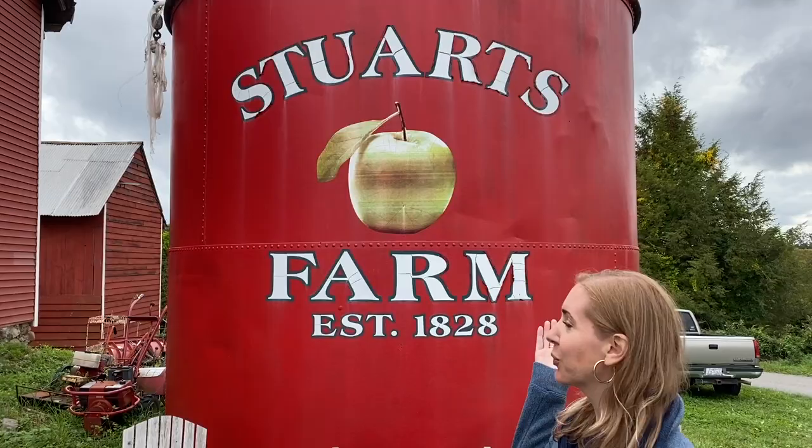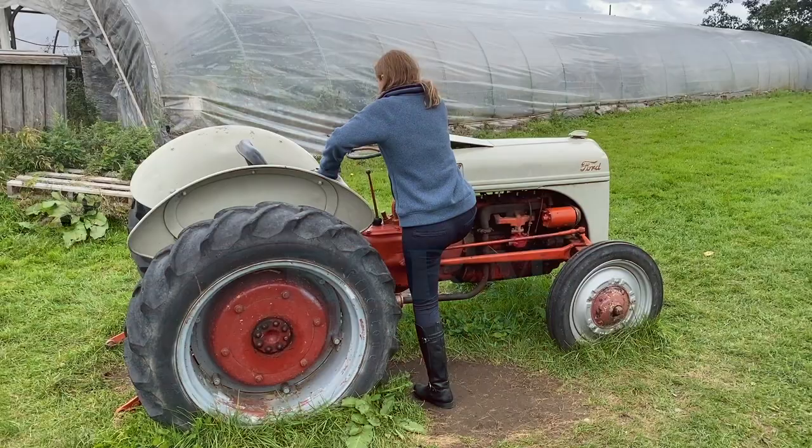Hello everyone, welcome back to my channel — it's Gisele here! Fall is in the air, and so is apple picking season. Today we are here at Stewart's Farm, so let's walk around and check it out.